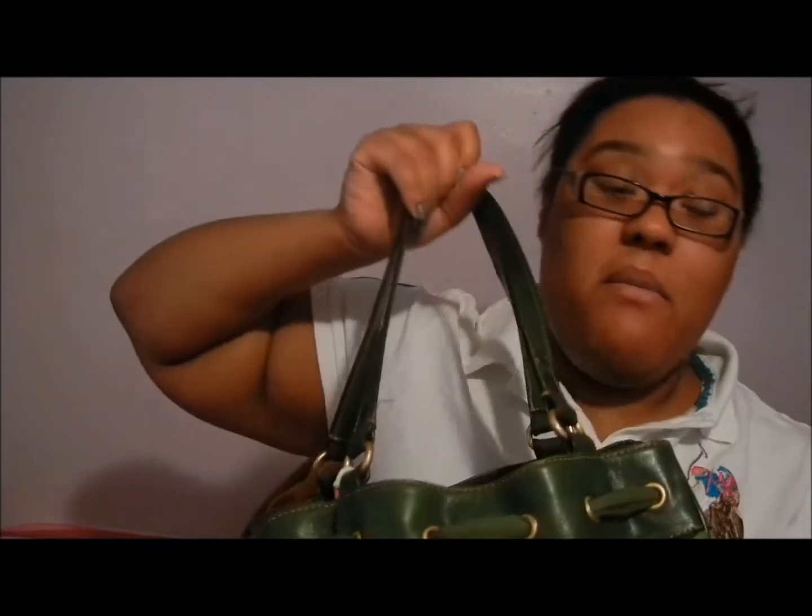Hey guys, this is Asia. I'm going to be doing a what's in my bag video. This is the Juicy Couture Daydreamer bag. I love this little heart thing right here — it says Juicy Couture. I did a video actually going inside the bag before, but this video really shows you how much is in this bag. It has a bow, it's pretty dirty and worn because this is my favorite bag and I wear it practically every time.